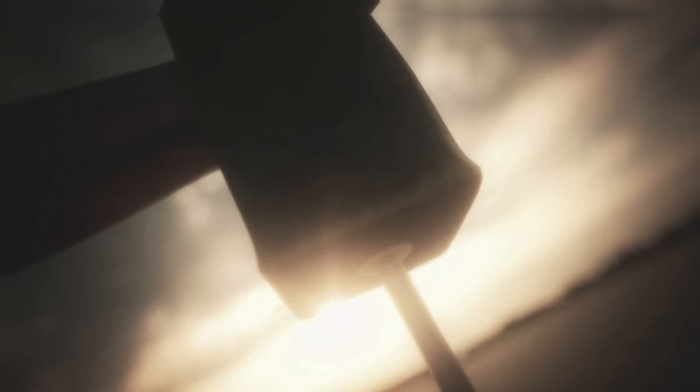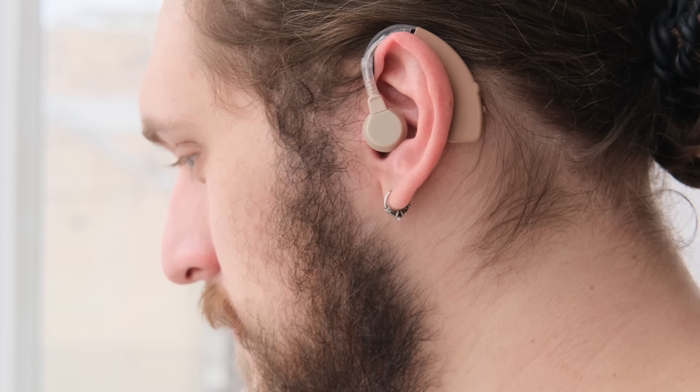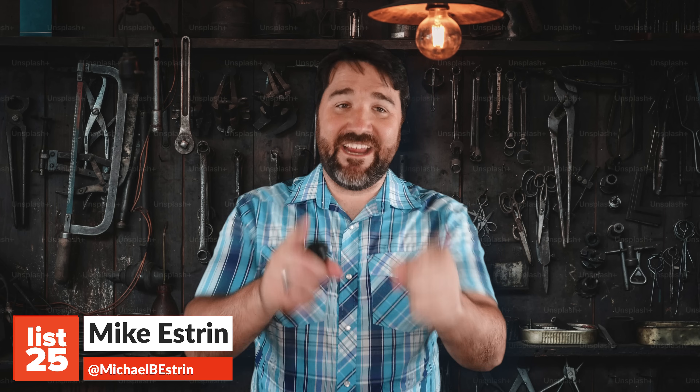Are you screwed without your screwdriver? Do you require a hammer in order to smash it? Then this is the video for you. From drinking straws that filter water to AI in your ears, these tools change the game, turning boring old tool time into an absolute blast and making some of the pesky jobs a whole lot easier to finish. If you're a toolbox novice, don't worry, I still have a bunch of useful info for you to learn. I'm Mike with List25, and here are 25 tools you'd be fools not to use.